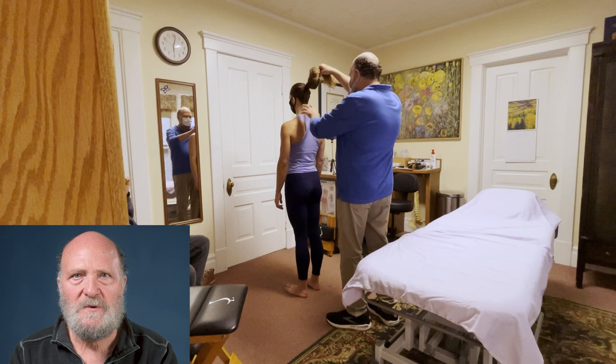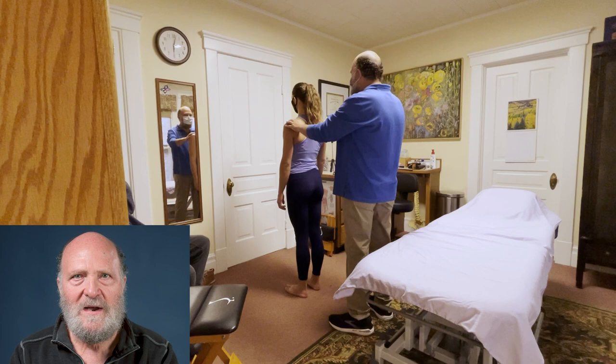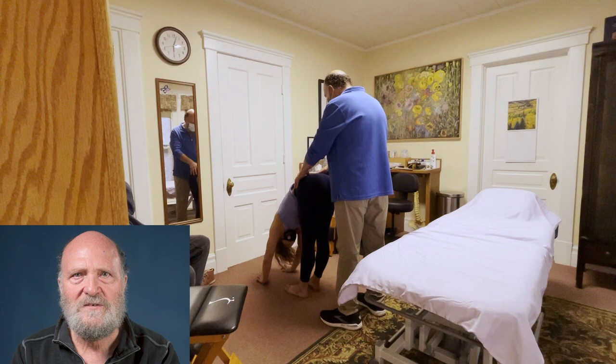Here we are with visual inspection looking at shoulder levels, occiput levels, and hip crest levels. This shows whether there's an obvious asymmetry to her posture affecting her shoulder. Now I'm doing listening, a Jean-Pierre Barral technique, to feel where I'm being pulled to. I feel that the stress is carried to the shoulder itself.